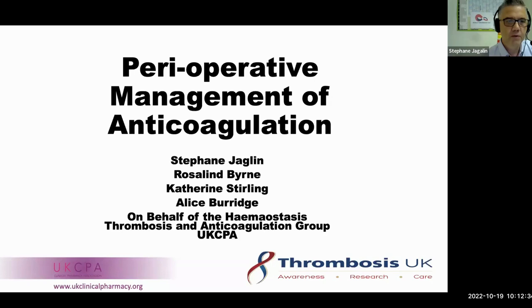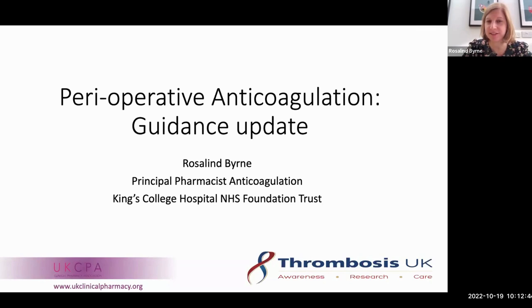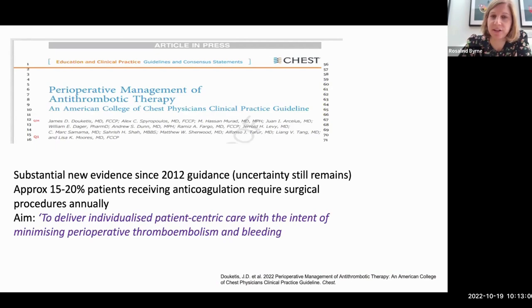Our first speaker, Rosalyn, is going to introduce the guideline. So I'm going to talk through the ACCP guidance, any differences to practice that they will make, focusing on the anticoagulation part rather than the antiplatelet part. These are the American College of Chest Physicians guidelines published in August this year.